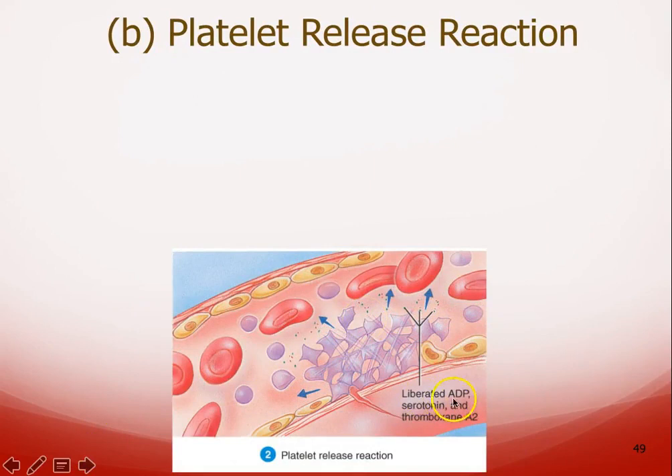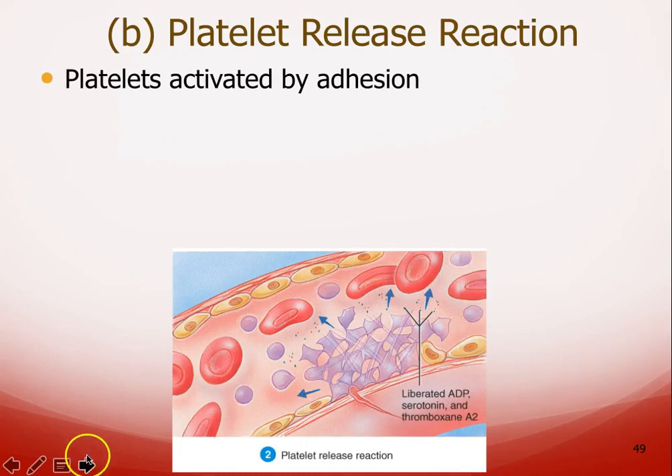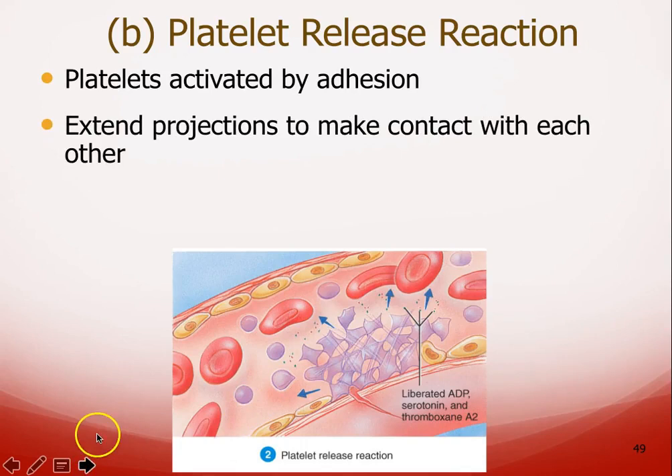After adhesion, we have the release reaction — liberated ADP, serotonin, and thromboxane A2. All of these things either make platelets sticky, cause vasoconstriction, or recruit more platelets. The activated platelets release these chemicals and also change their shape — they develop little projections, almost like they're reaching out to one another, so if another platelet comes by it can grab on and help form the plug.